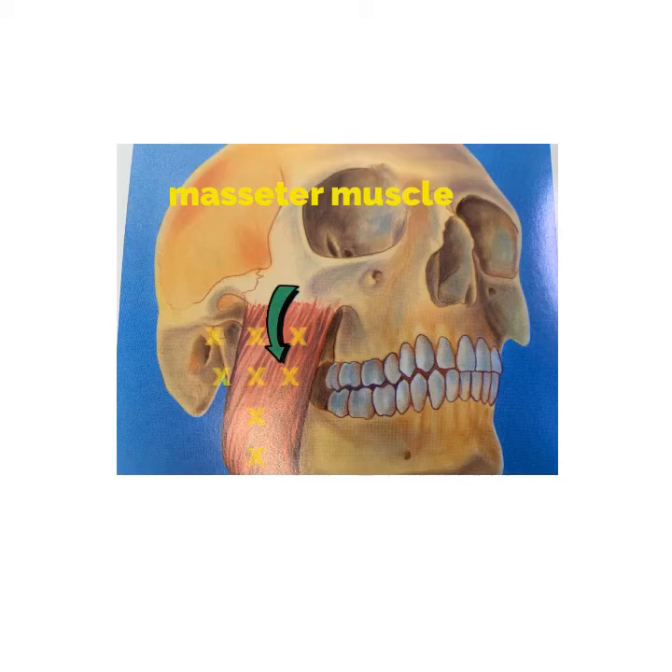Another area that is often done is the masseter muscle, which is the strong muscle that closes the jaw. Some patients have a hypertrophic muscle, and injection in this area will diminish the volume in the area of the jawline.